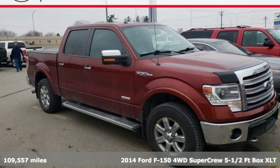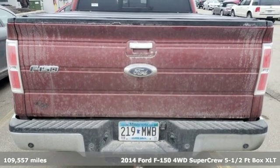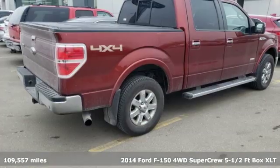It's a 2014 Ford F-150. This truck was built to tough it out and tested to make sure it's up to every challenge.